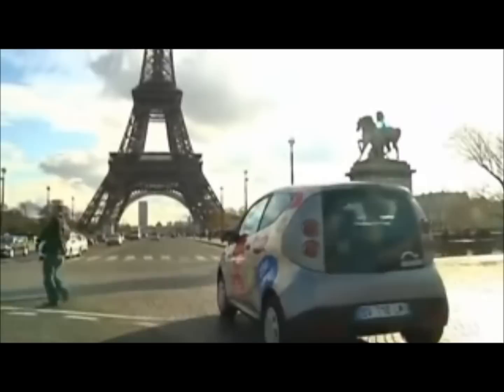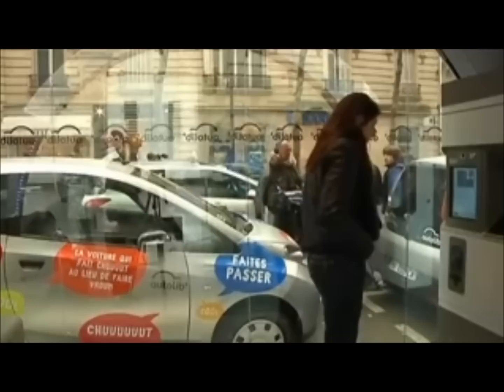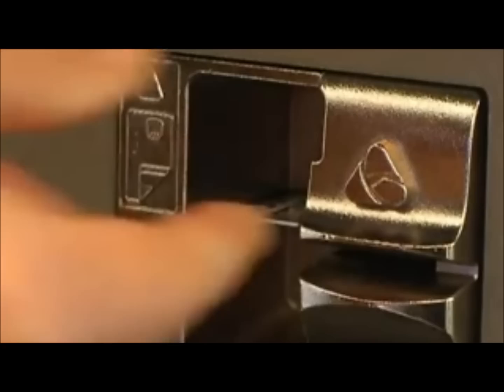This car, with its odd paint job, is more than your typical rental. It's actually part of a bold experiment in public transportation going on now in Paris. The car, which is powered by an electric motor, can be rented by the hour from kiosks that dot the French capital. The idea is to give Parisians an eco-friendly and cheap way to get around the city. The program, called Autolib, officially launches on Monday and already has its fans.